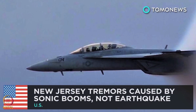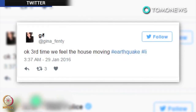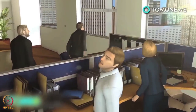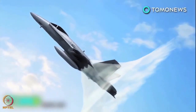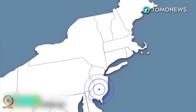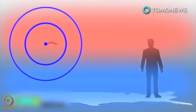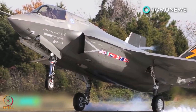A sonic boom from a fighter jet caused tremors in New Jersey. A series of tremors were felt in parts of the Northeast United States, making residents think they were experiencing earthquakes. The real culprit was a supersonic flight test conducted on two fighter jets near the Patuxent River Naval Air Base in Maryland, producing a series of sonic booms. Nine sonic booms were reported in 90 minutes. A temperature inversion may have caused the sonic boom to be felt over such a large area, as sound waves travel farther in warm air.